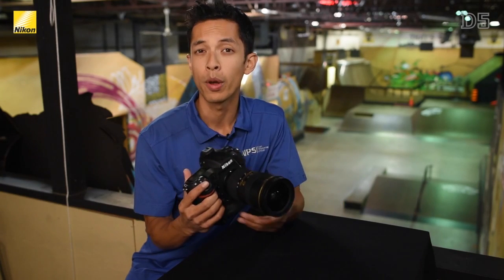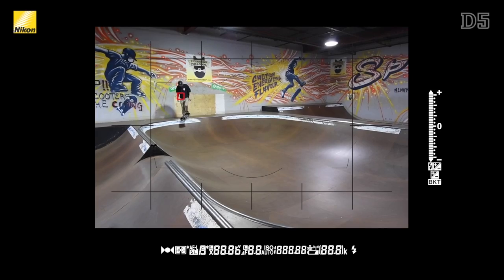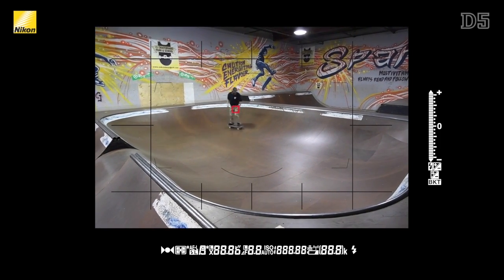The D5 has a completely redesigned autofocus system, now with 153 high-density autofocus points along with an increased coverage area of 30% over the D4S. This AF system is designed specifically for ease of use and to provide better tracking capability over the already impressive D4S.